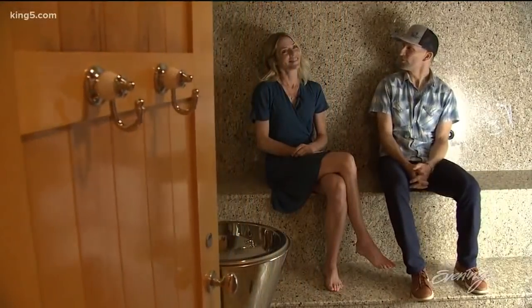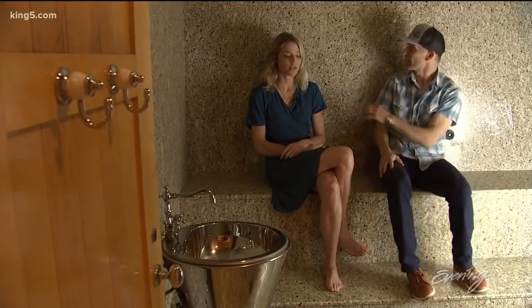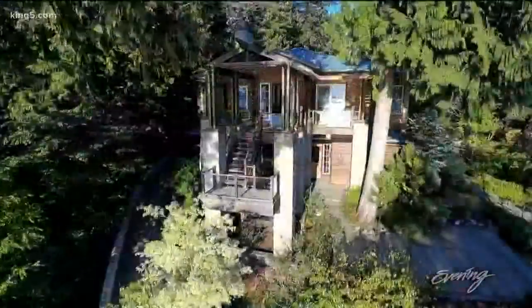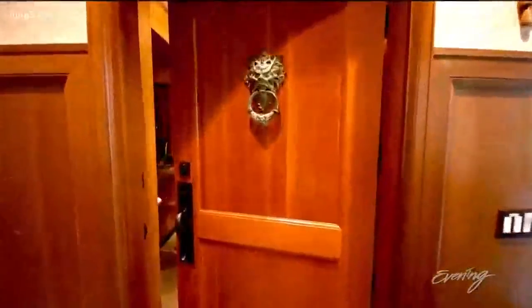Up the path, the main house invites you in with its soaring entryway, a billiards room, and your own fancy steam room, surrounded by granite from floor to ceiling. Follow the vine-like railing to the sleek carriage house — two more bedrooms there with a 2,500-bottle wine cellar.